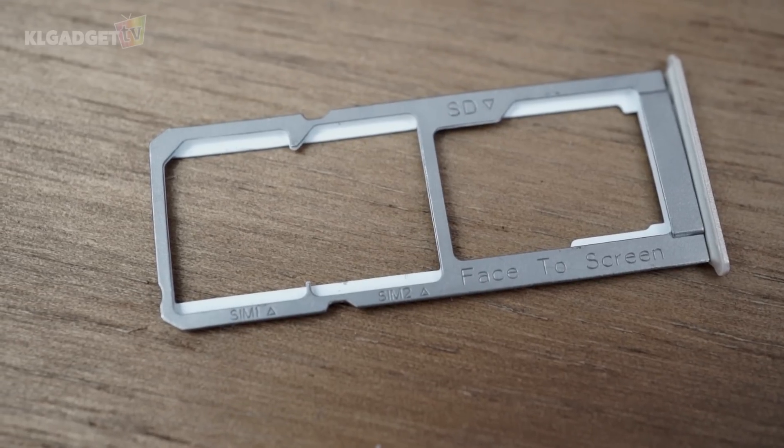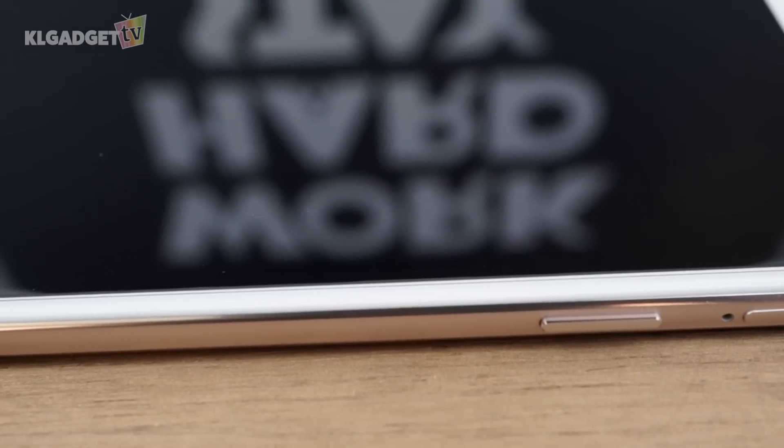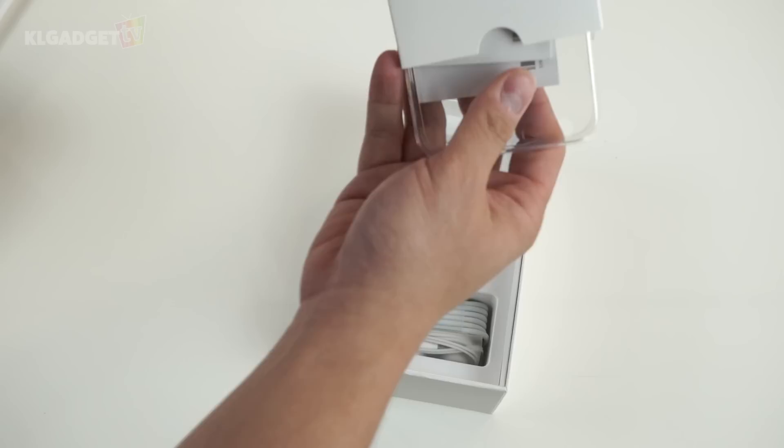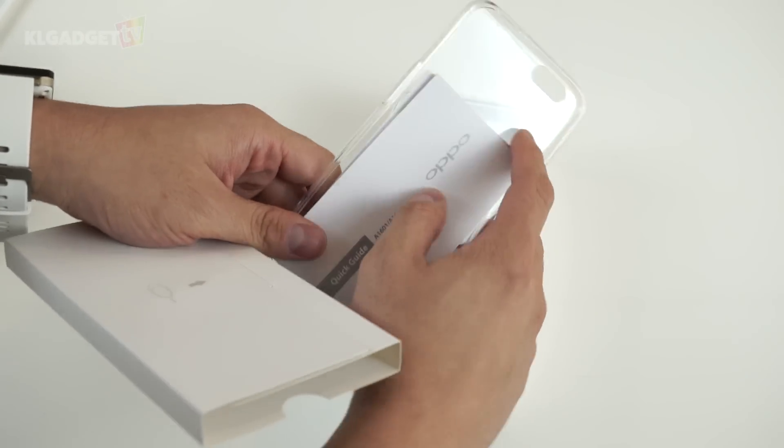This is rather convenient if you have two SIM cards and require expanded phone storage. On the other hand, OPPO has been rather kind in pre-applying a screen protection film on the phone and including a TPU case out of the box, saving a lot of trouble when hunting for the phone's accessories.